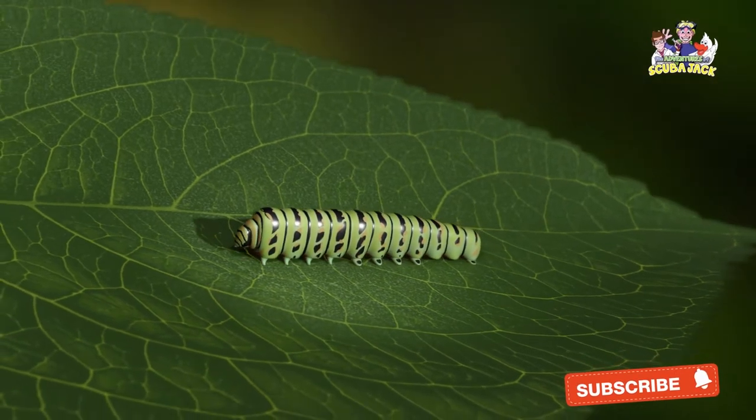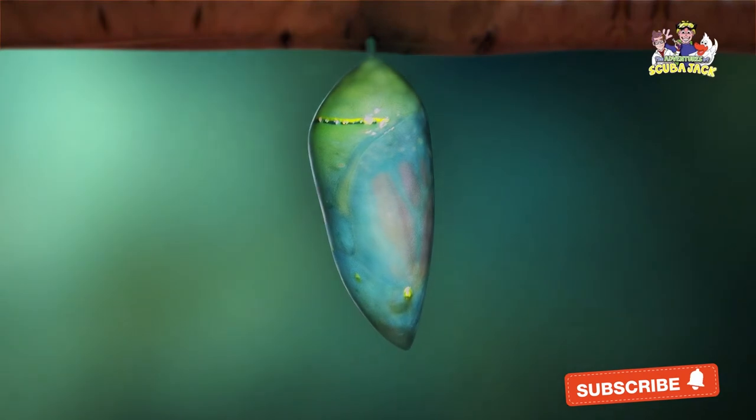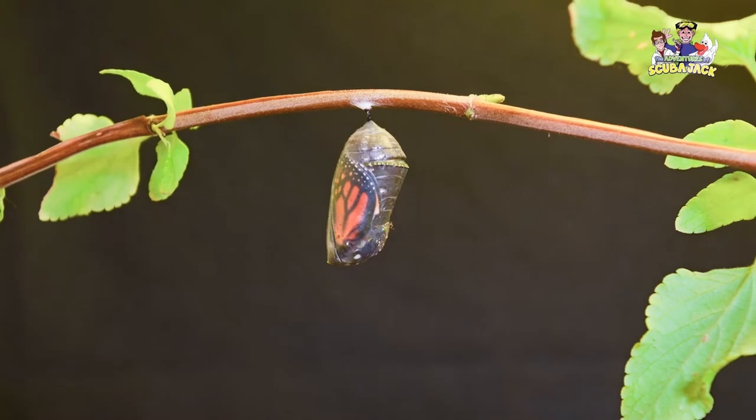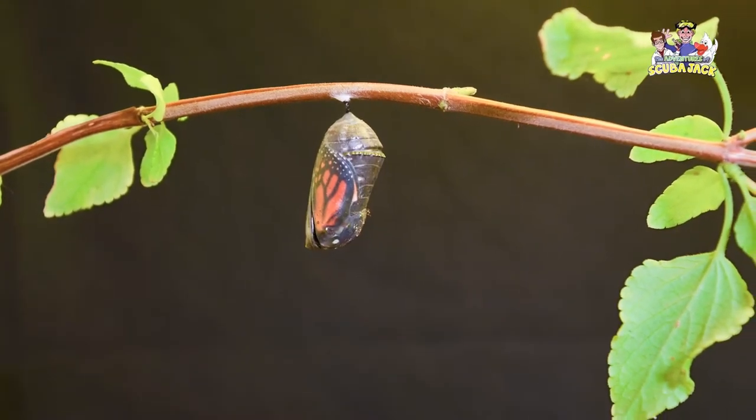Eventually, when it has grown large enough, the caterpillar forms a chrysalis — a protective surrounding — around itself. Inside the chrysalis, it changes slowly, to later emerge as an adult butterfly.